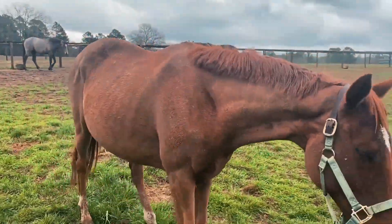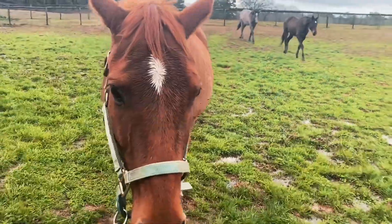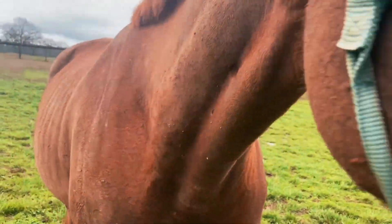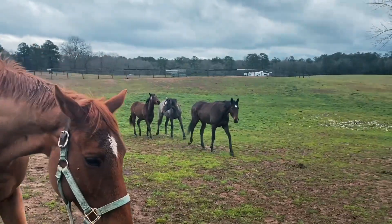You see what I mean about his coat? His coat is actually quite healthy, but he was body clipped when he had rain rot, so there's a bunch of splotchy spots. But apparently we are leading the whole herd with us — are we all coming?